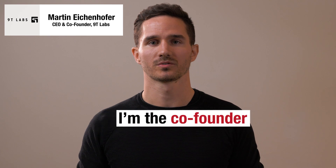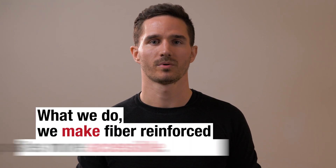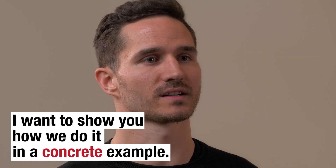My name is Martin Eichenhofer. I'm co-founder and CEO of 9T Labs. What we do, we make carbon fiber reinforced composites more accessible. And I want to show you how we do it in a concrete example.